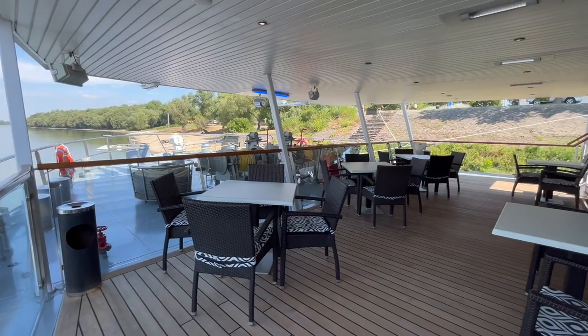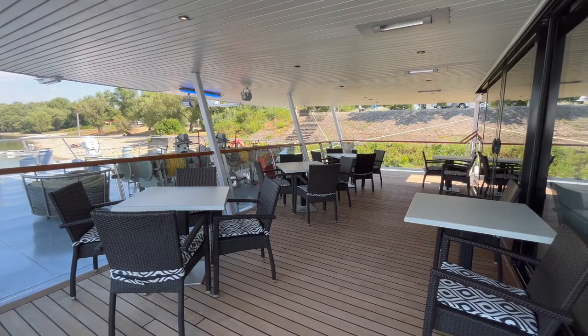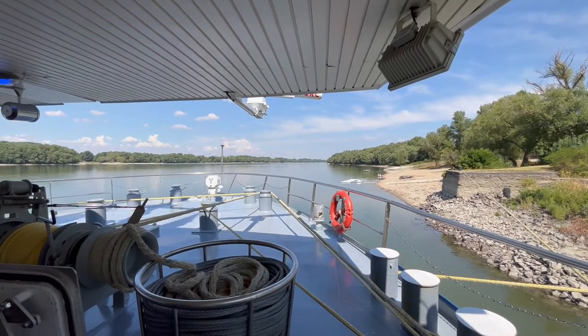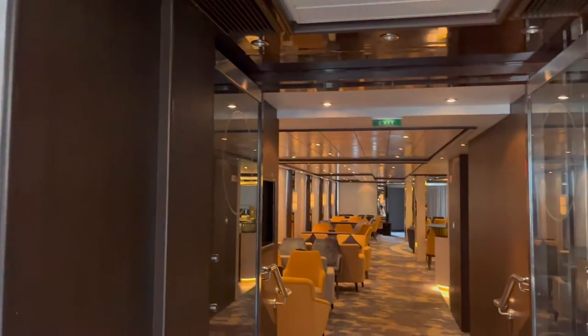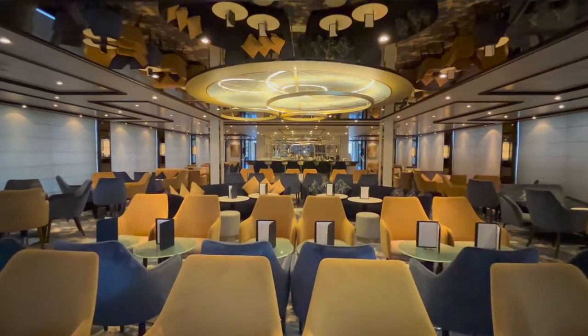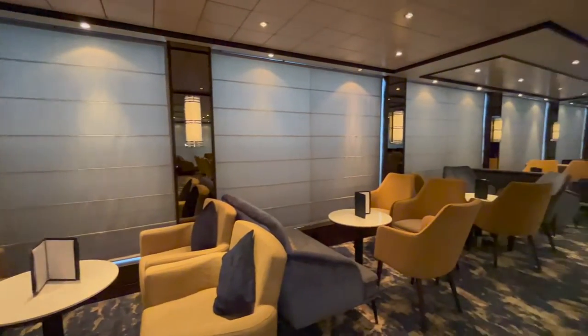Moving up to deck three and starting at the bow, you have an outside seating area that's a peaceful spot to read or enjoy your morning coffee. This area is never busy so it's ideal if you want to relax and enjoy the views. Behind this space is the observatory lounge, which is the main venue for entertainment and also the meeting point for excursions. There's enough seating here for all passengers, which is likely to be needed for the welcome meeting and gala night.